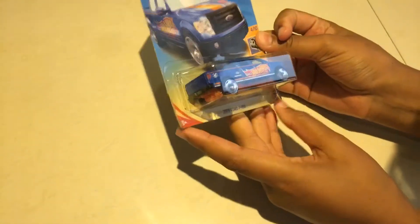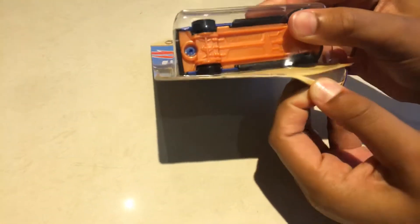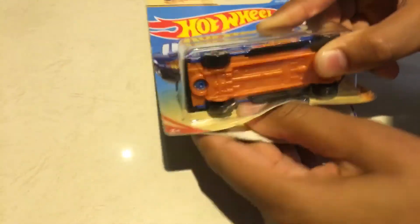This is number 4 of the Hot Wheels 50th race team. Let's open it. I love these Hot Wheels 50th packets — the packaging is really cool.